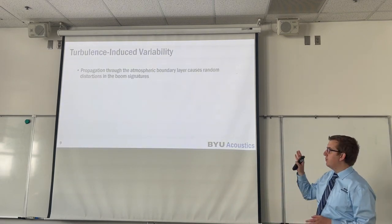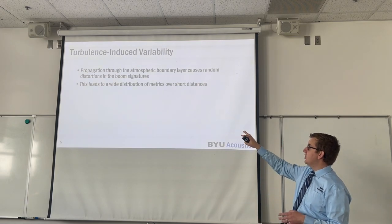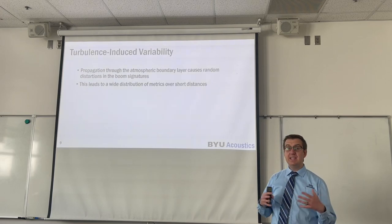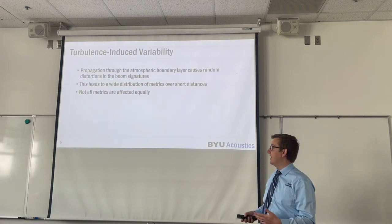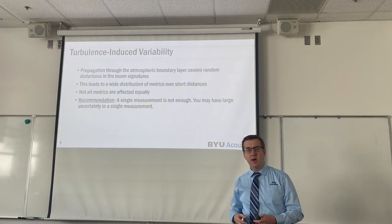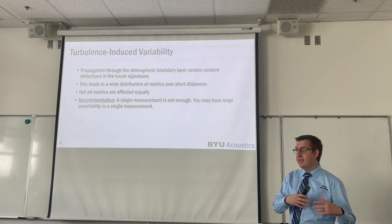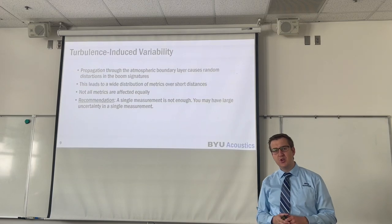Overall, propagation through atmospheric turbulence does cause random distortions in the boom signatures, and this leads to a pretty wide distribution of metrics over relatively short distances. That aperture of 400 feet, which should nominally be receiving about the same boom, gives us 8 dB swings over 150 feet. It's also important to note that not all metrics are affected equally, and therefore we recommend that a single measurement is probably not enough. You don't want to be in the situation where a measurement made 100 feet from someone's house is not representative of what the person heard inside their house or in their backyard.